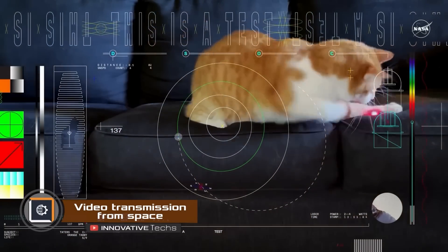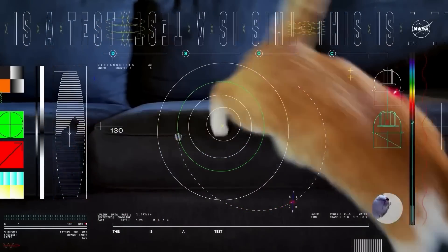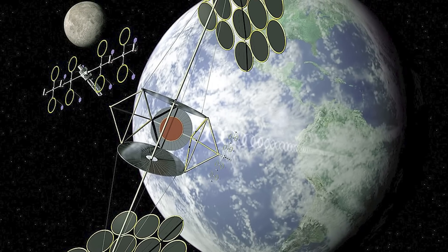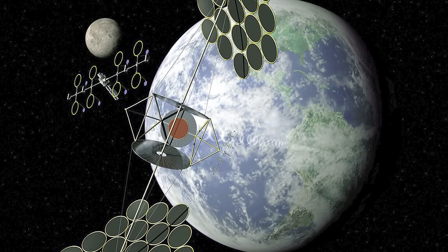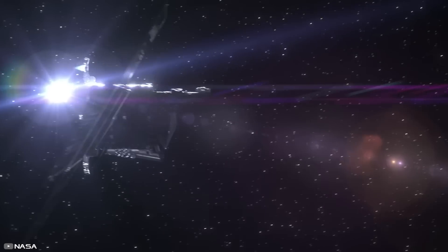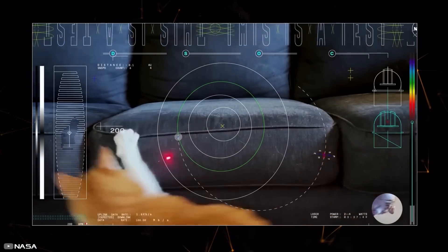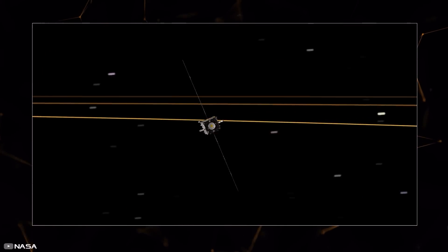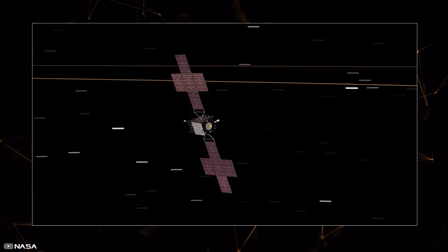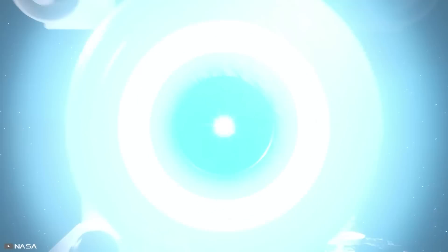What could be unusual about a video where a cat chases a laser pointer for 15 seconds? Well, this one was sent from space 19 million miles away — about 80 times farther than the distance from Earth to the moon. It's the farthest a laser has ever been sent. The video was uploaded into the computer of the interplanetary probe Psyche, and the DSOC optical communication system beamed it back to Earth using an infrared laser beam. The data transfer took only 101 seconds.